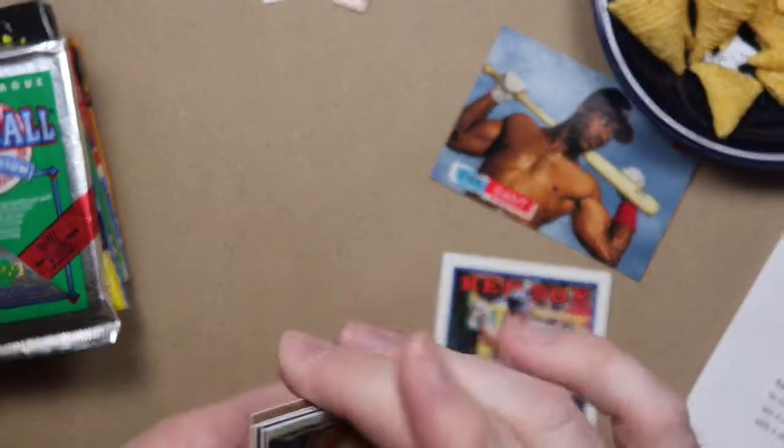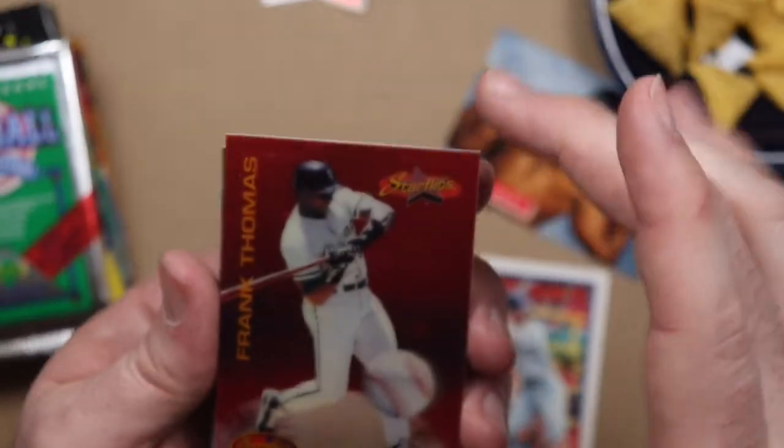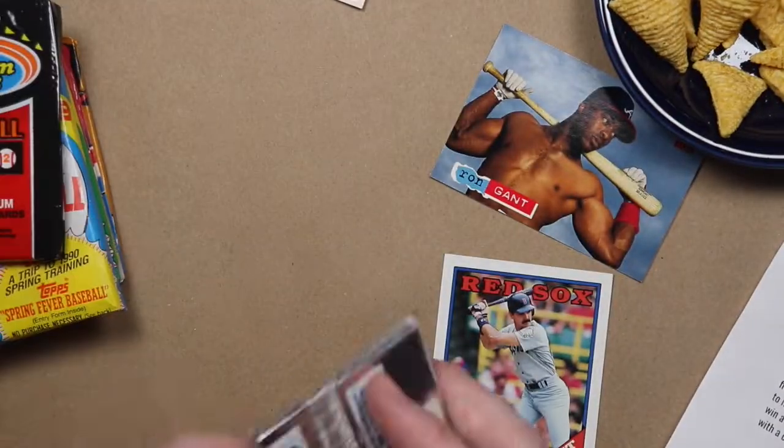This is '94 Sport Flicks — I guess we're looking for Alex Rodriguez. Cecil Fielder — thick. Barry Larkin, Andres Galarraga, John Burkett, Frank Thomas — he's got a big ball stuck to his knee there, there's no motion on that one — Jim Newfield, Ryan Klesko, and Kevin Brown.